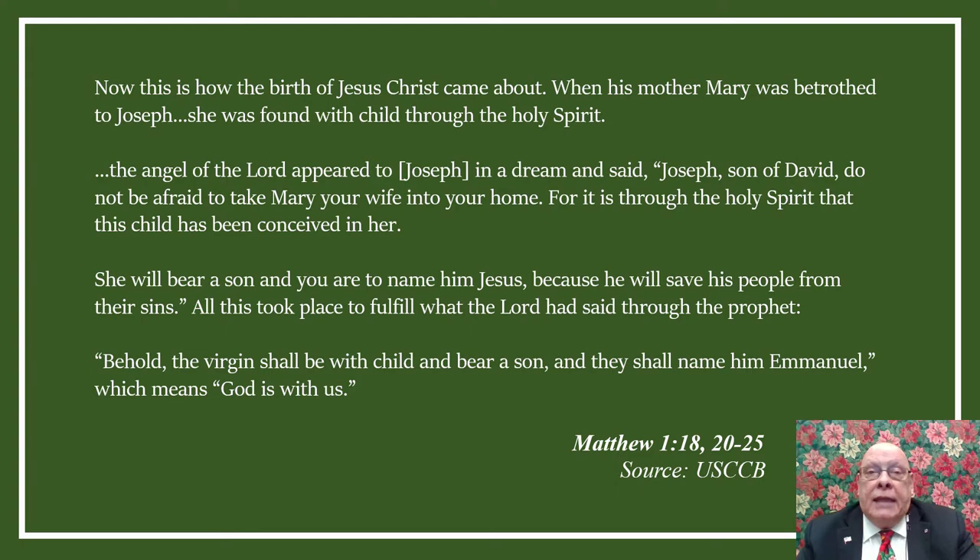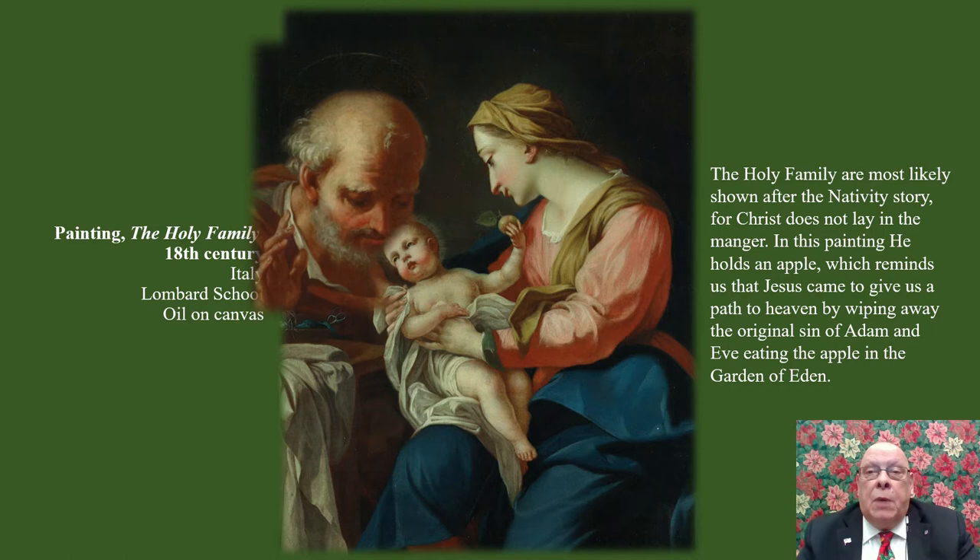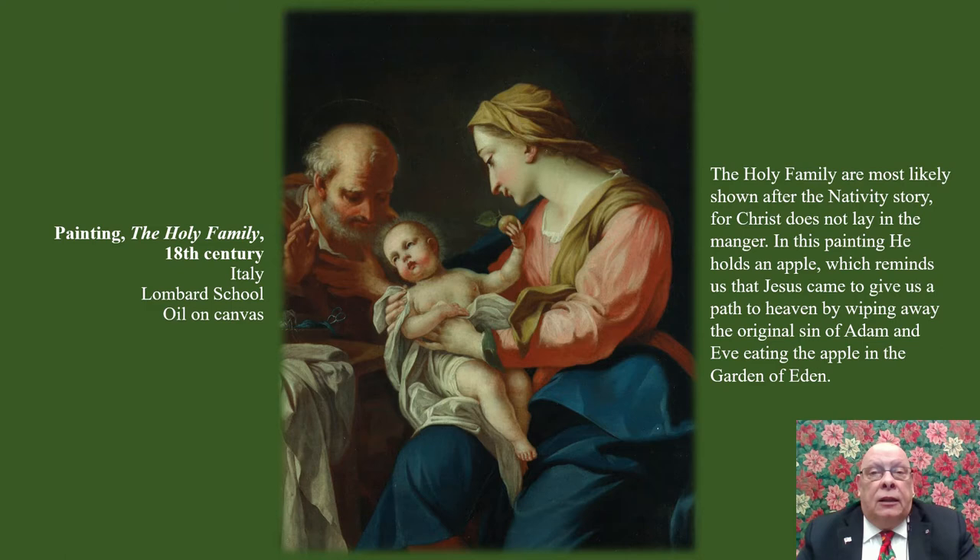The Holy Family is a popular subject in religious art, and at times they are shown without the rest of the nativity story, such as in this painting. The Holy Family is most likely shown shortly after the nativity story, for Christ is not in the manger. Mary holds Jesus with her focus on her son, head tilted down toward him, holding him securely in her lap. Joseph sits slightly behind the mother and child, with his head lowered in worship. His one hand is raised in the position of blessing, while the other is placed on his chest to show respect. Light radiates from around Jesus' head as a sign of holiness.